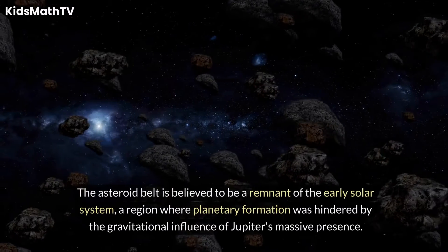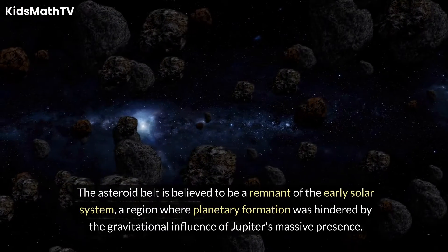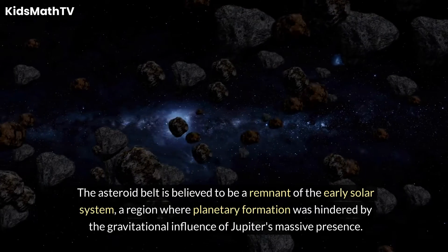The Asteroid Belt is believed to be a remnant of the early solar system, a region where planetary formation was hindered by the gravitational influence of Jupiter's massive presence.